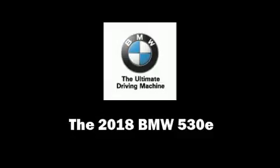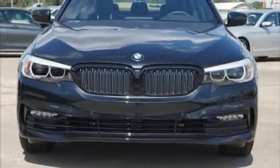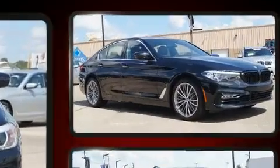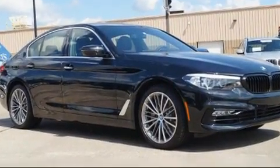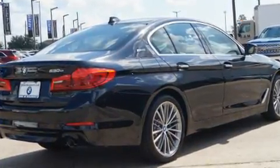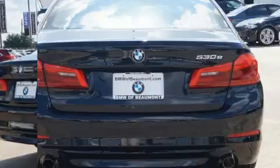This four-door, five-passenger sedan will allow you to take command of the road with confidence. It features an automatic transmission, rear-wheel drive, and a two-liter four-cylinder engine. A turbocharger is also included as an economical means of increasing performance.